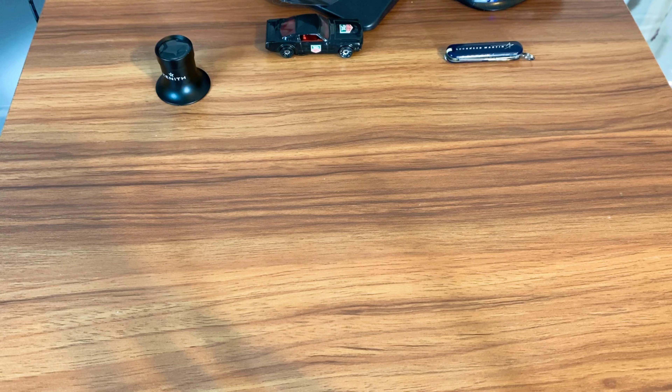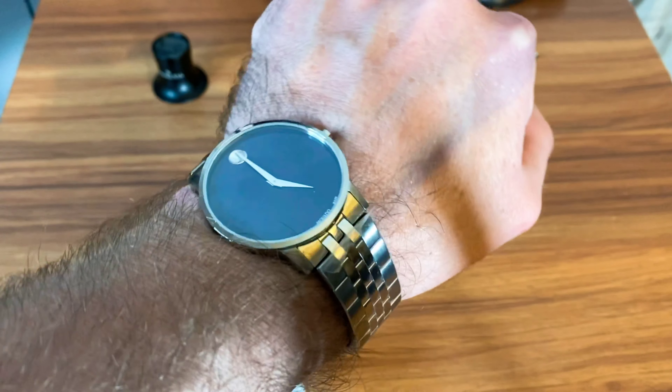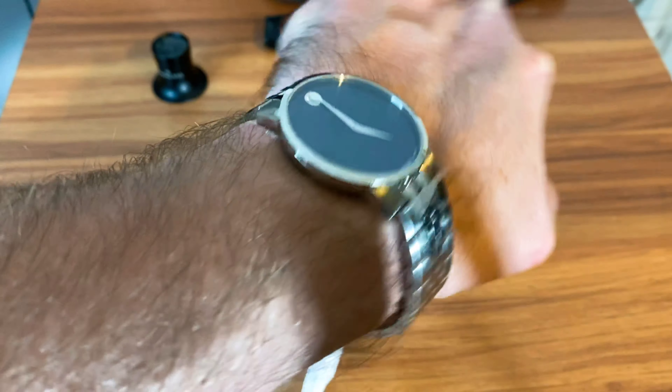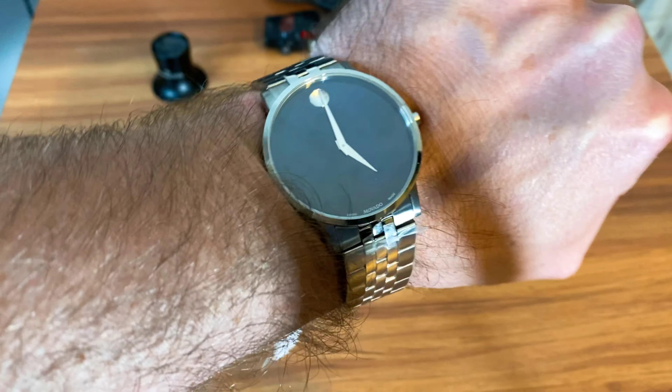It still has the tags and everything on it since I have to return it to him. If you guys are interested in this watch, he does have it on his website and I'll leave a link down below. Overall, not a bad-looking watch.